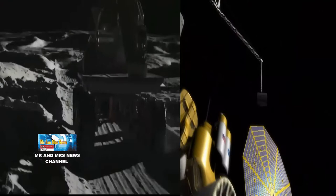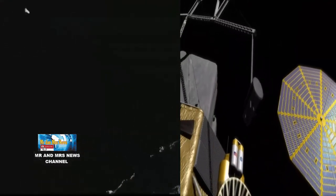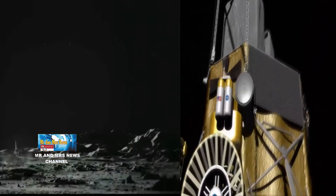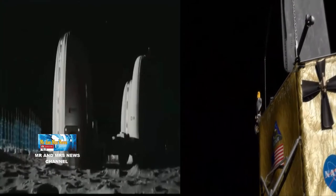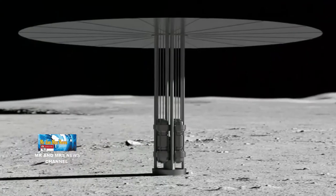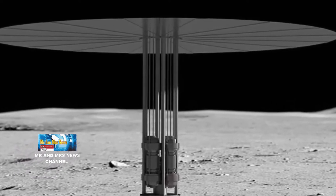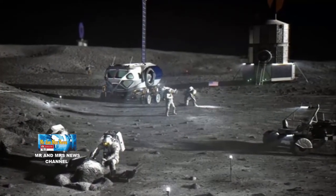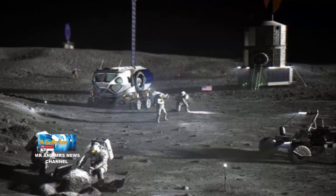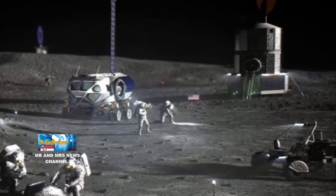NASA pun berencana mewujudkan pembuatan reaktor nuklir di bulan. Setelah bertahun-tahun menyelidiki kemungkinan fisi nuklir bulan di bawah proyek Kilo Power sebelumnya, NASA memelopori upaya baru dalam pendayaan tenaga permukaan, bekerja sama dengan Departemen Energi Amerika Serikat. Kedua organisasi tersebut saat ini meminta mitra industri Amerika untuk menyerahkan konsep desain untuk sistem tenaga fisi nuklir yang dapat dioperasikan di permukaan bulan dan siap untuk diluncurkan serta menunjukkan potensi mereka di bulan dalam dekade ini.